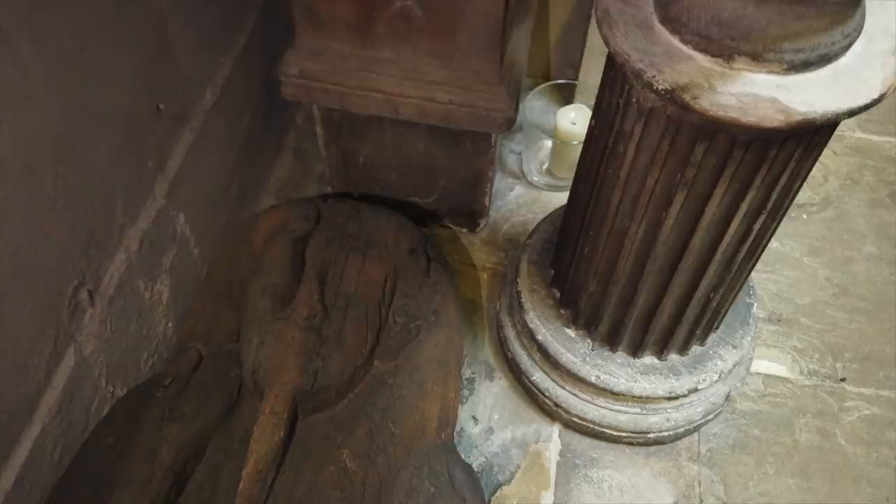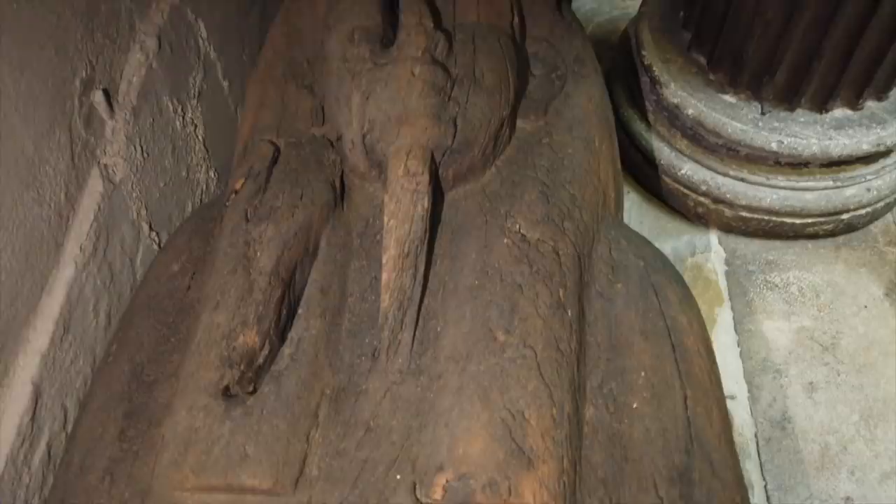It is thought to have been brought to England by Richard Pocock in the 18th century, and examined by the 2nd Duke of Richmond in 1742. It is made of wood, possibly sycamore, and has been dated to around 1200 BC, making it either 19th or 20th dynasty in origin. Who it belongs to is unknown.